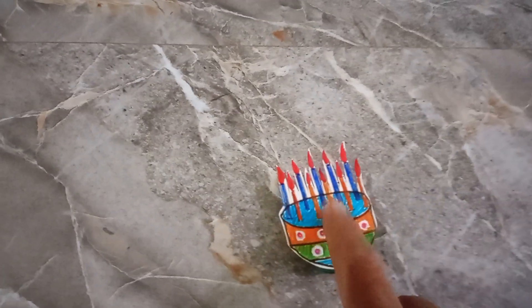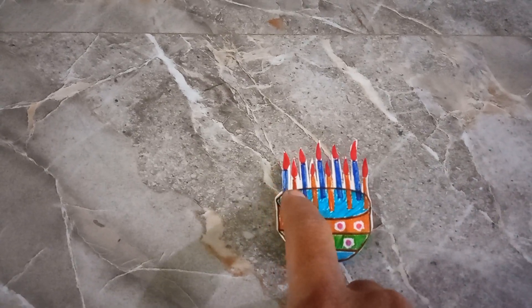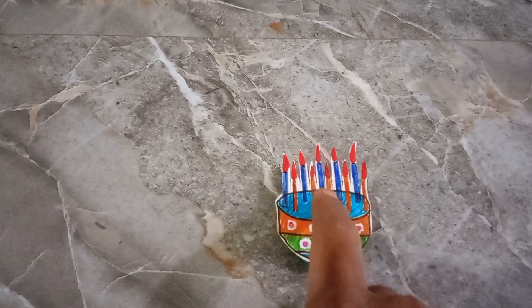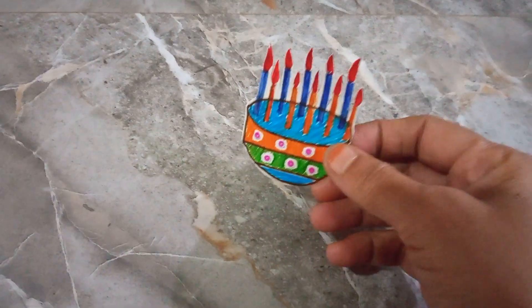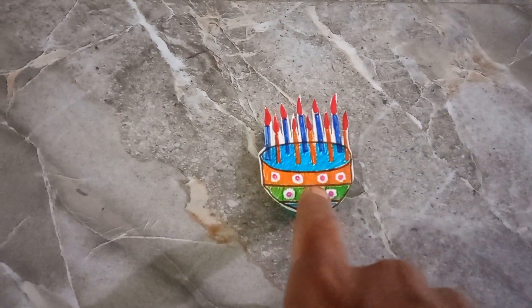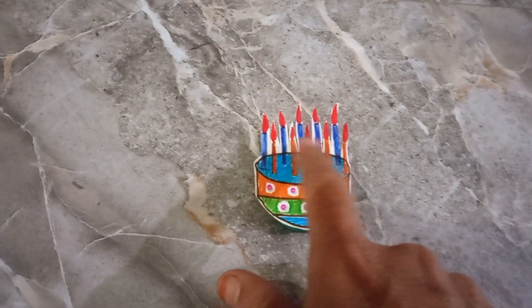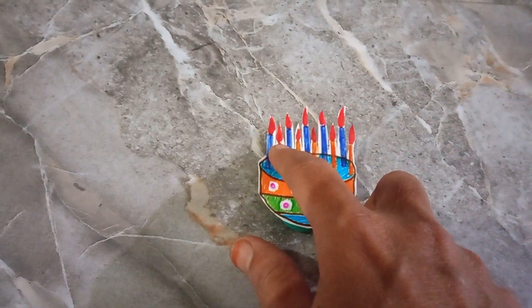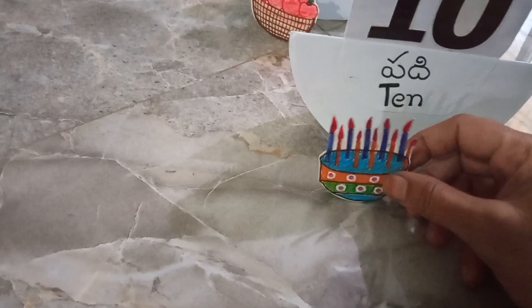And this cake I am choosing for number ten because one, two, three, four, five, six, seven, eight, nine, ten — there are ten candles. There are also cherries on it, but I am choosing this for the candles. There are ten candles, so I am choosing this cake for number ten.